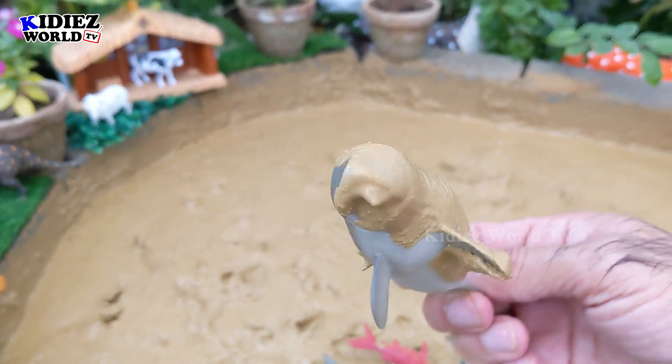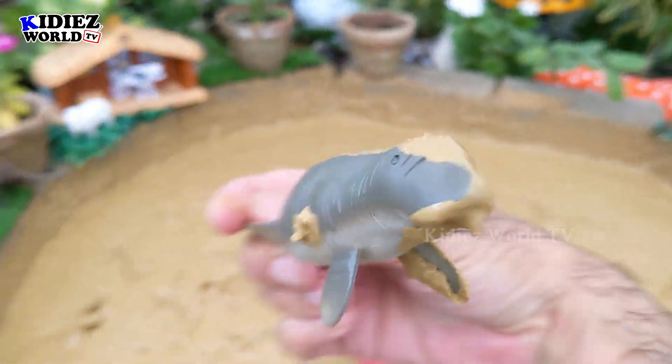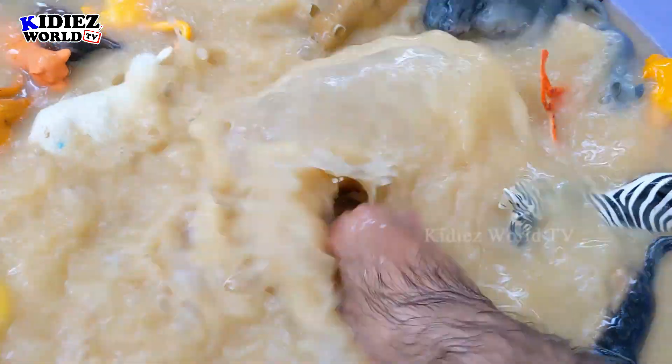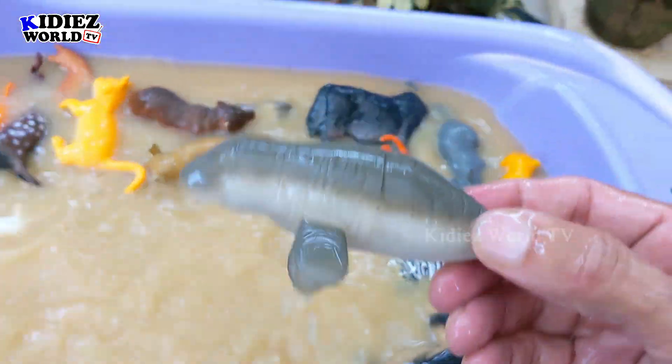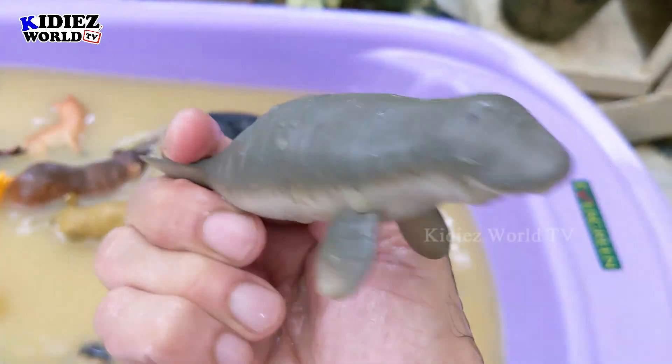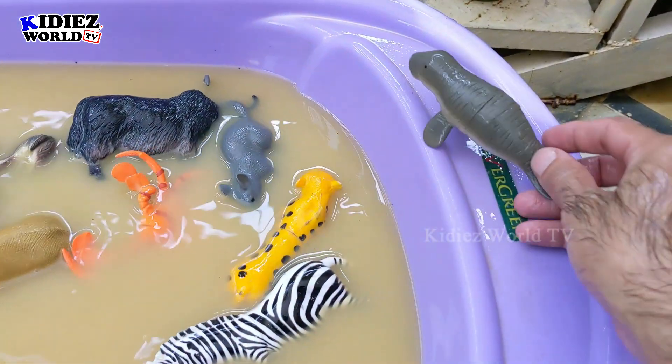I don't know which one this is because I cannot see his face, but it looks like a seal. Let's wash him so then we can judge who it is. Here we go — that's a seal! Seal is a sea animal. Wow, that is clean.